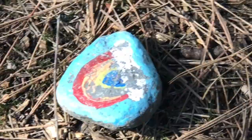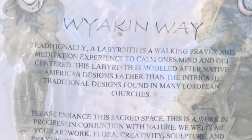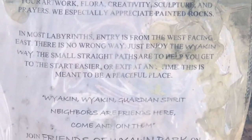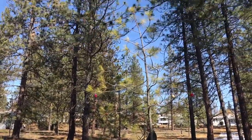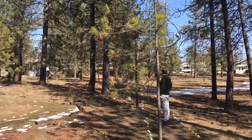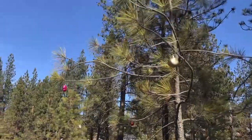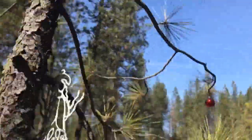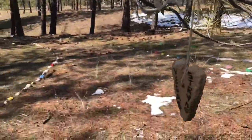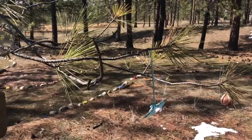It says 'Obi,' 'Ted, Ted, Ted,' and 'Vicky Moon.' There's a little rainbow, and a sign that reads 'a labyrinth for walking prayer.' There are ornaments in the trees and ribbons, and yarn. One says 'Vegas Strong.' Little eye-of-God yarn things are hanging from the trees.